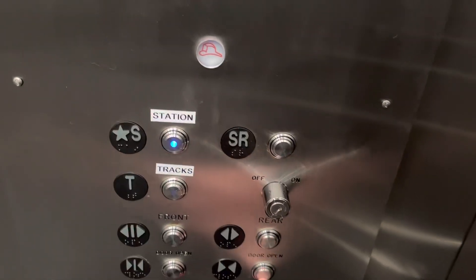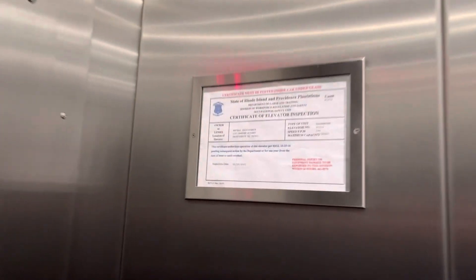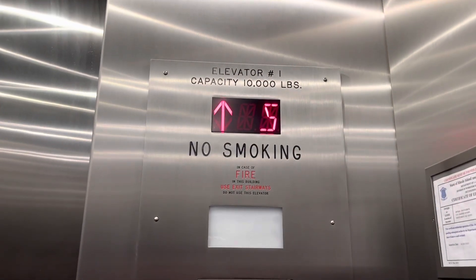Commuter rail, very large for a train station. 100 feet a minute, 10,000 pound capacity — originally a pain.